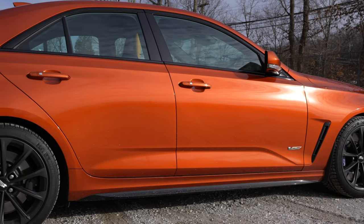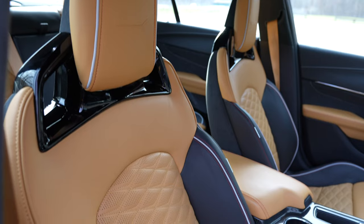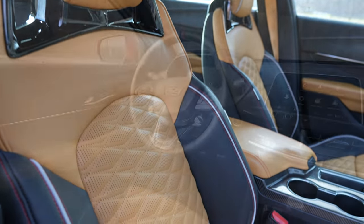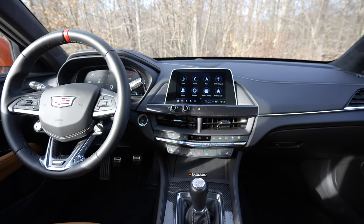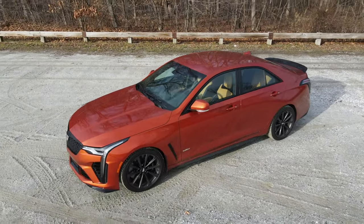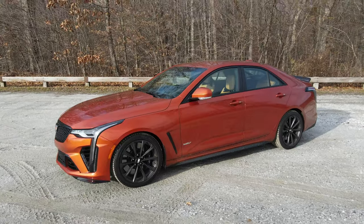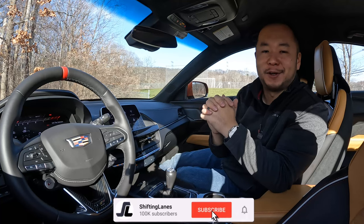This CT4V Blackwing is finished in the blaze orange metallic premium paint with the upgraded natural tan leather seating surface. There's almost 10 grand worth of options here and with delivery charge this spec comes out to $71,535. In this video I want to give you my likes and dislikes about this absolute powerhouse of a car.